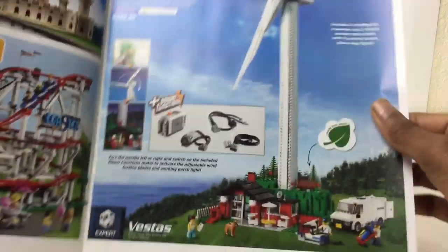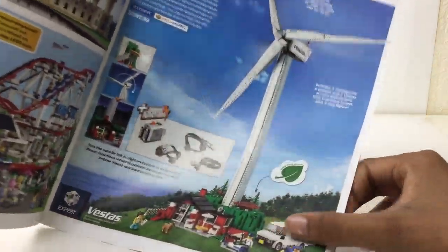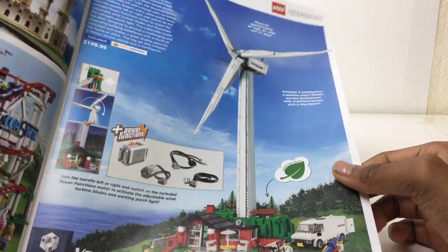Ooh, 200 bucks — that's pricey. Not a lot of pieces, but they're huge pieces. The big ugly rock pieces in green — a lot of people hate it, and I agree because it's so specialized. It is still a pretty nice recolor.